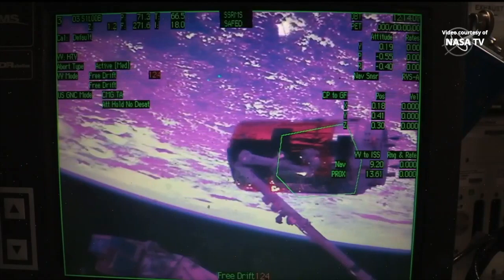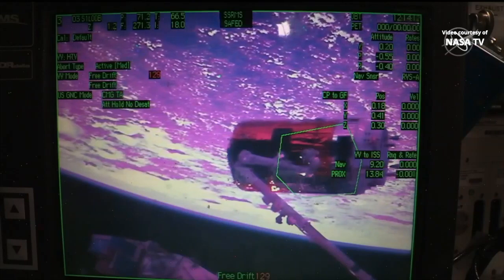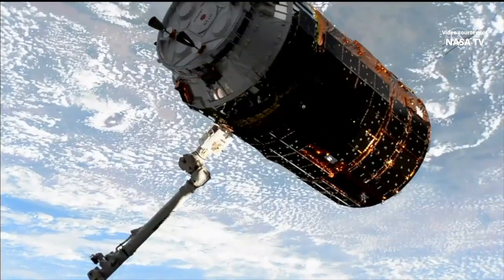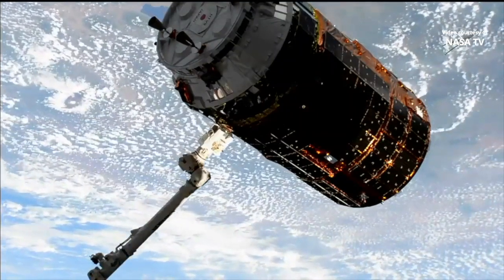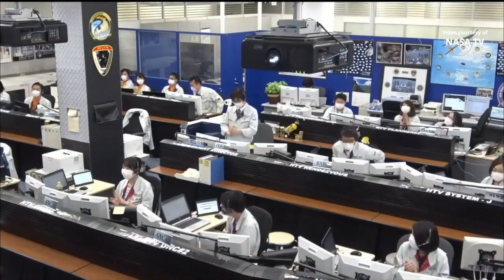Post-capture reconfiguration underway. It was an honor for Expedition 63 to be part of the final HTV mission, a vehicle that has contributed so greatly to the International Space Station program. Congratulations to our friends and colleagues in JAXA. And Chris and Ivan, congratulations on an excellent job capturing Konotori.